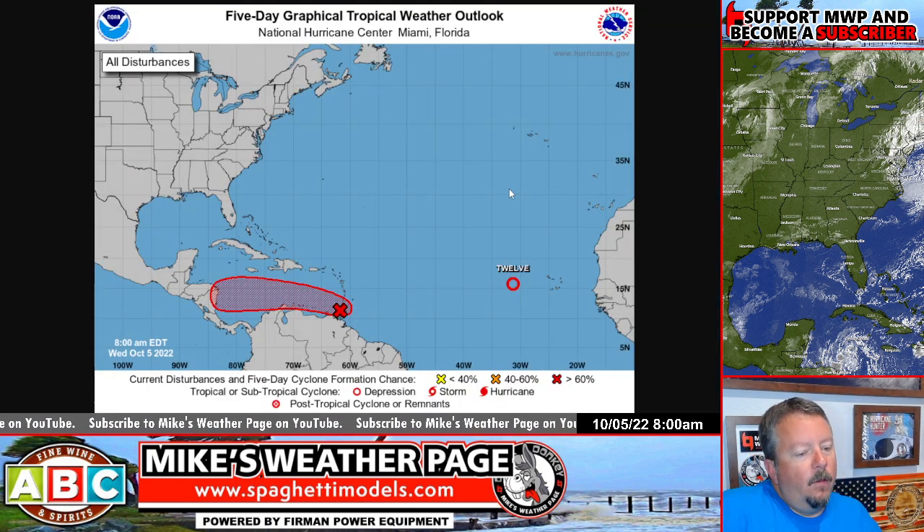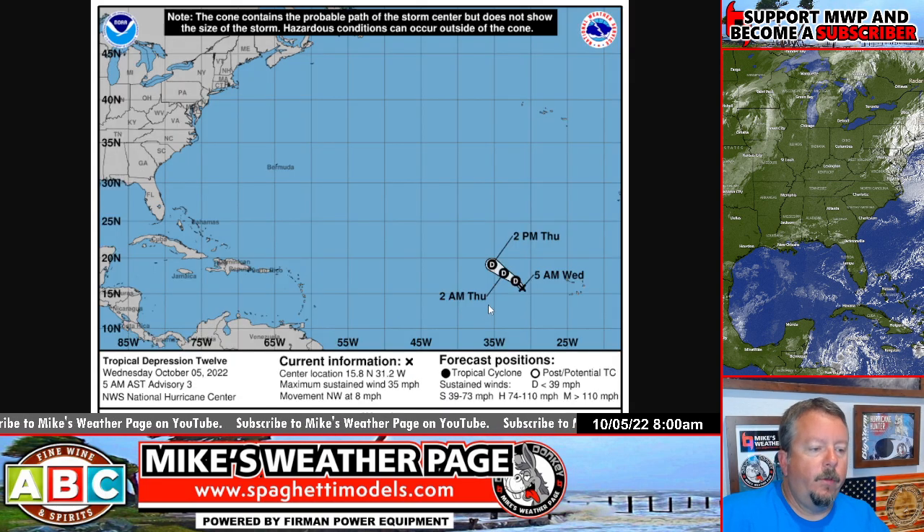Here's what we got. This is the map for this morning — Wednesday, October 5th. We have this little spot here, this is called Invest 91, and we have Tropical Depression 12.